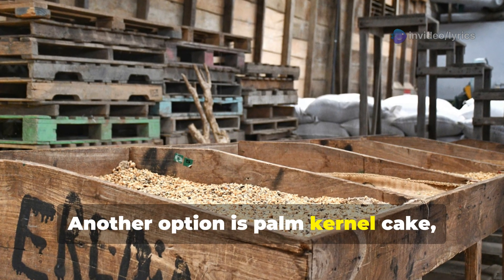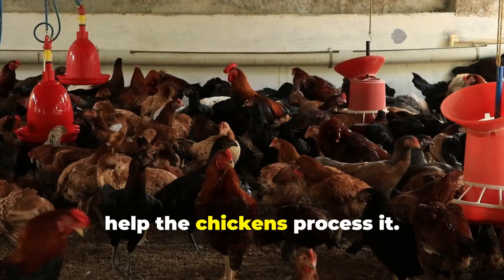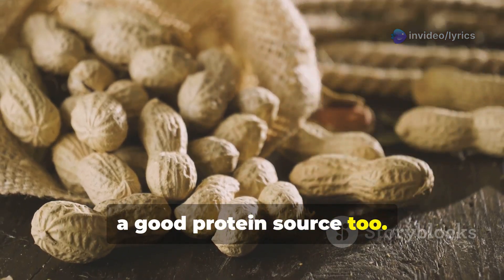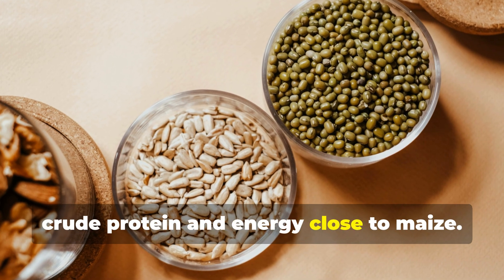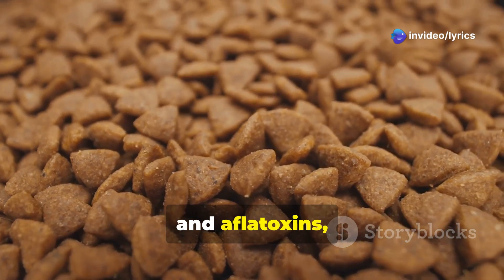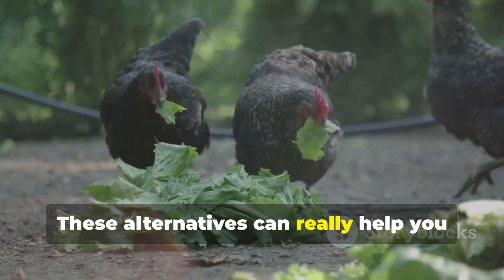Another option is palm kernel cake, a byproduct of palm oil — you can use up to 15 percent if you also include fiber-digesting enzymes to help the chickens process it. Lastly, groundnut meal — a peanut byproduct — is a good protein source with 38 to 40 percent crude protein and energy close to maize. You can replace three to four percent of soybean meal with it. Just be cautious because groundnut meal is prone to mold and aflatoxins, so always add anti-toxins if you're using it.